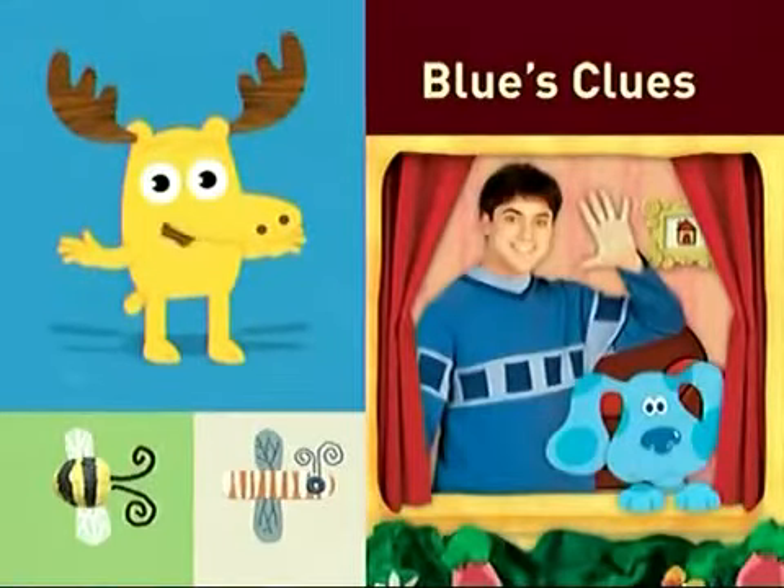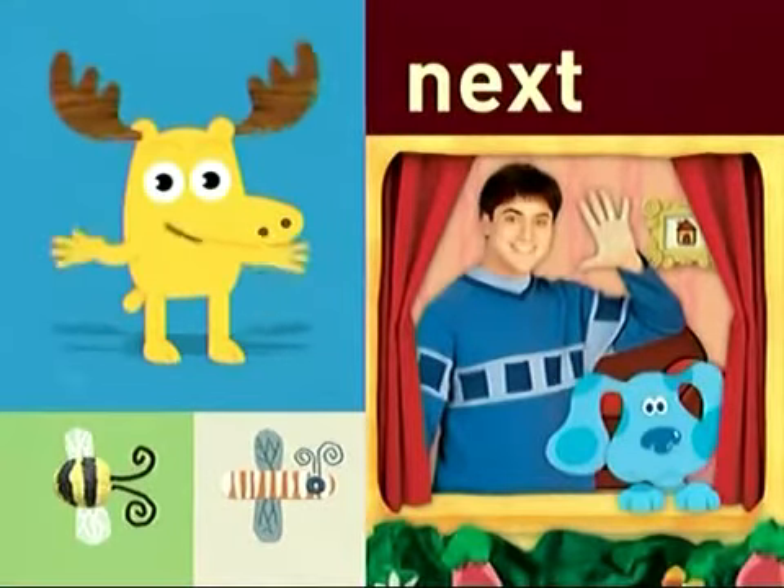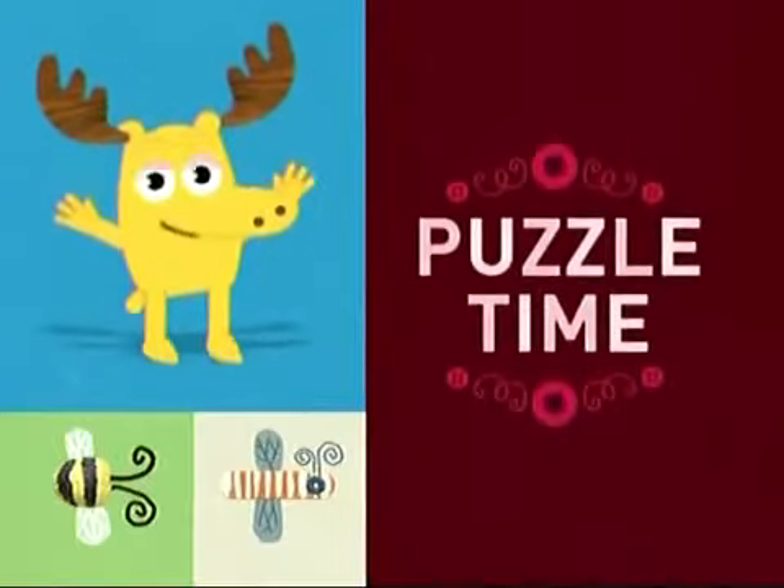Moose here. Blue's Clues is coming up next, but first it's... Puzzle Time!